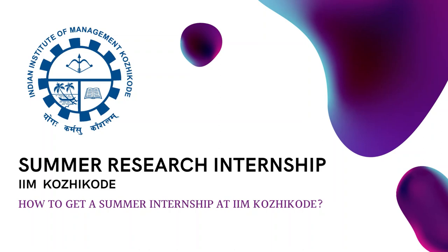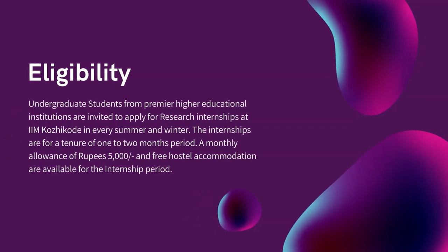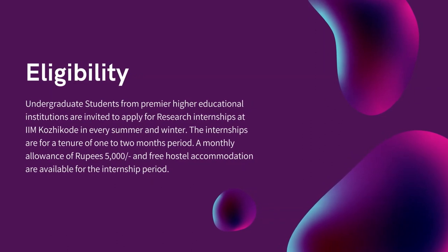Here are the basic details about the summer internship at IIM Kozhikode. Students from premier higher educational institutions are invited to apply for research internships at IIM Kozhikode every summer and winter. The internships are for a tenure of one to two months. A monthly allowance of rupees 5,000 and free hostel accommodation are available for the internship period.